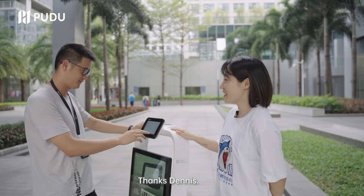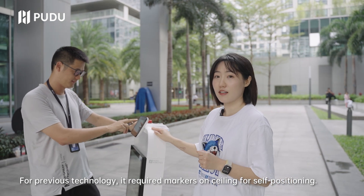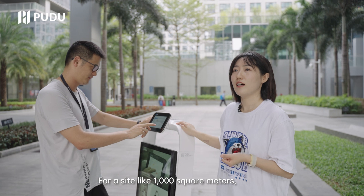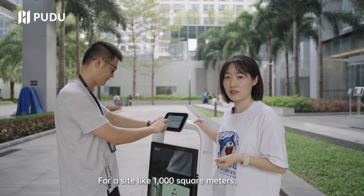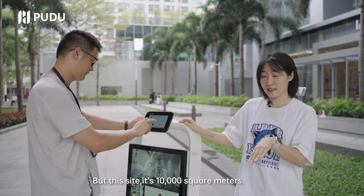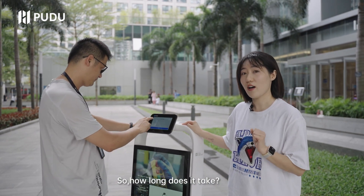Let's do the mapping work. Thanks, Dennis. For the previous technology, it requires markers on the ceiling for self-positioning. For a site like 1,000 square meters, it takes almost one day to finish the deployment. But this site is 10,000 square meters. So how long does it take?